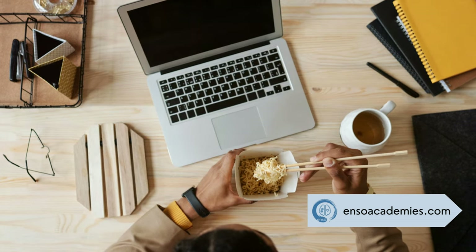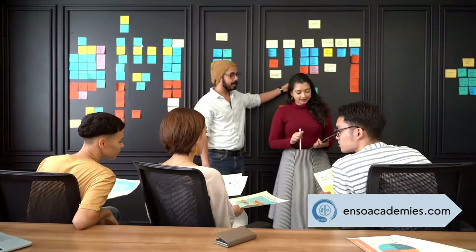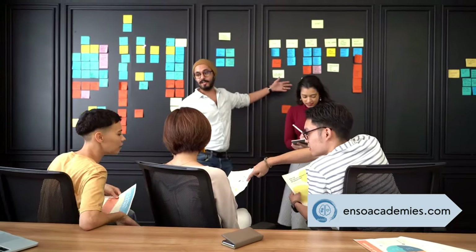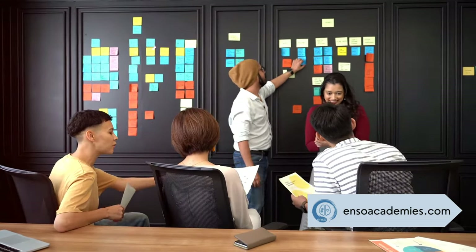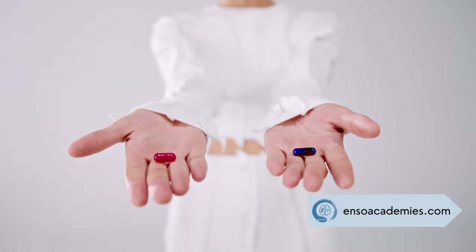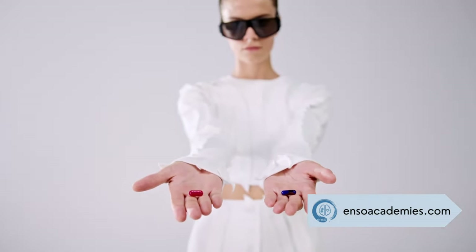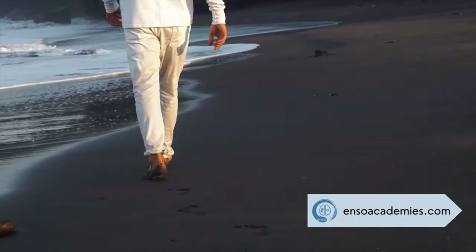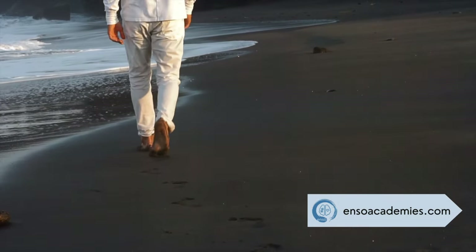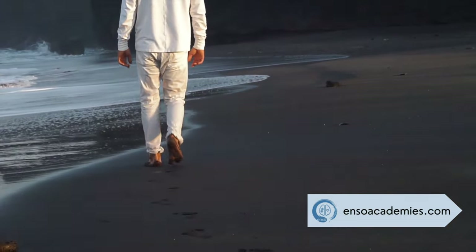Let's create a community where we can learn from each other and celebrate our diverse approaches to learning. Until next time, may your curiosity be endless. Keep exploring, keep questioning, and keep learning. The world is full of knowledge waiting to be discovered, and with the right approach, you can unlock your full potential. Whether you're delving into a new subject, mastering a skill, or simply satisfying your curiosity, remember that learning is an adventure. Embrace your unique style, stay motivated, and never stop seeking out new opportunities to grow. Happy learning!